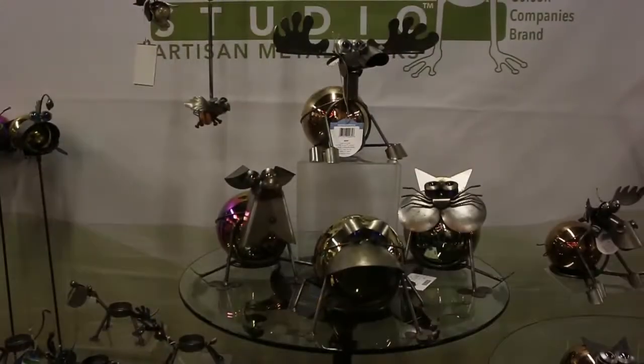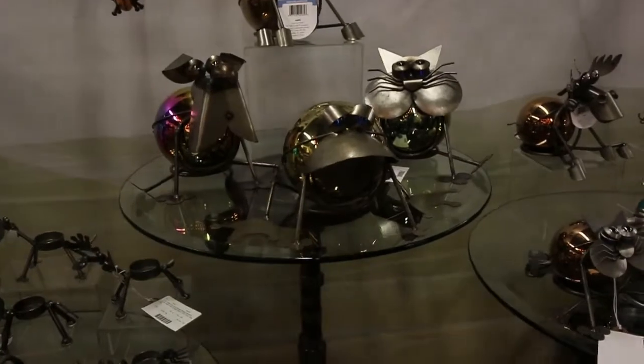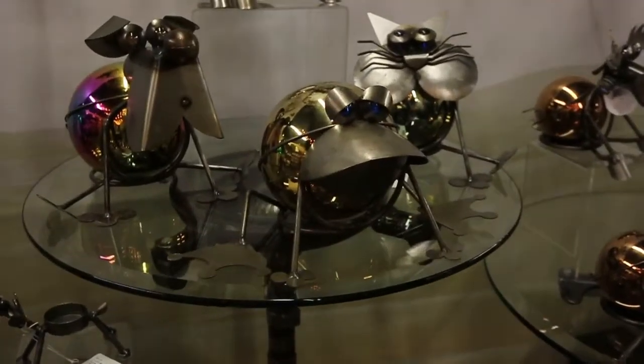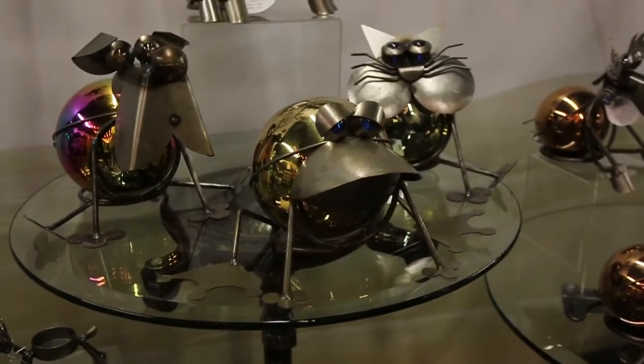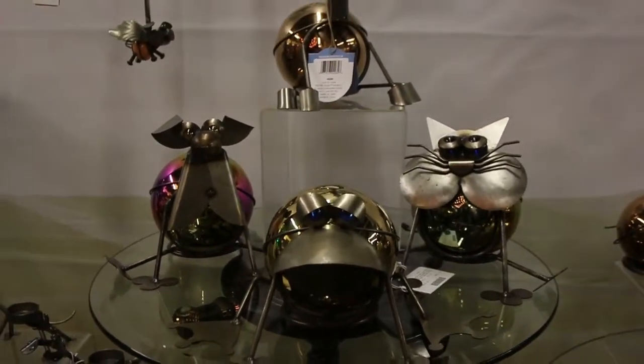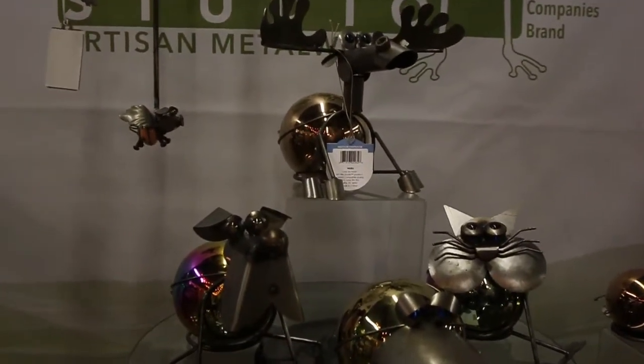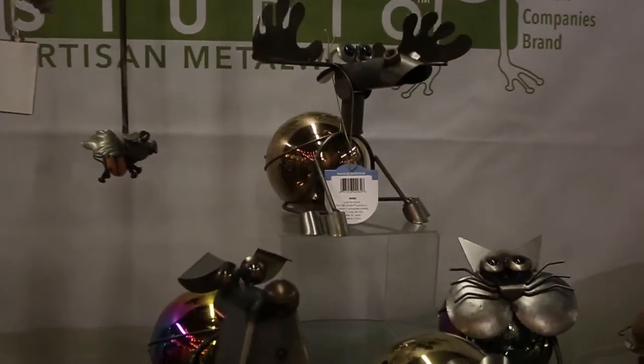The next pick would have to be the large gazing ball animals, that's item 44285. They feature Friedrich the Frog, Chloe Perreault the Cat, Harry the Hound Dog, and of course Monty the Moose. They just make for a really interesting and different way to display a garden gazing ball.